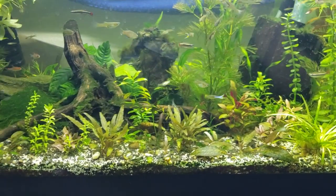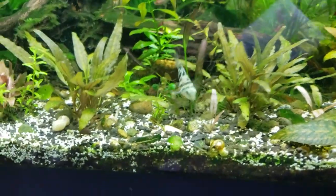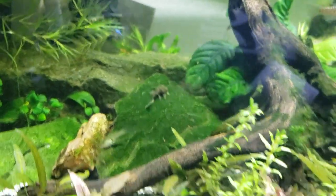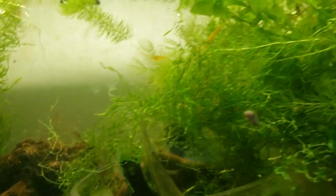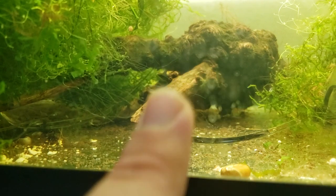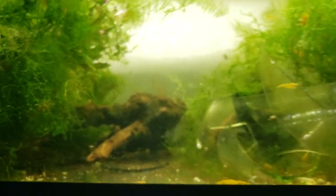At number five, we have the bumblebee goby. The kuhli loaches, which I suggest as an alternative, are also living in here but they love to hide. If you've got a goby, there's a good chance it's going to hunt down and eat every single baby shrimp it can find. I've tried putting only two of these fish into a 20-gallon shrimp tank at a time and I've literally lost every baby in a 24-hour period with a lot of the fish on this list.